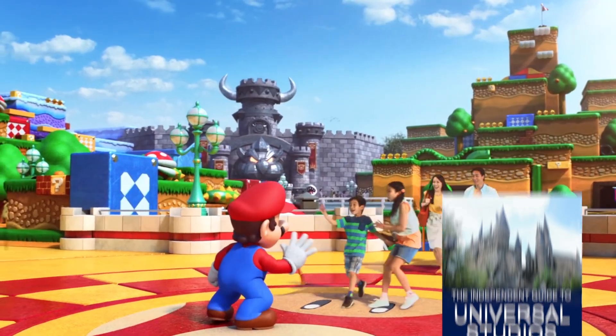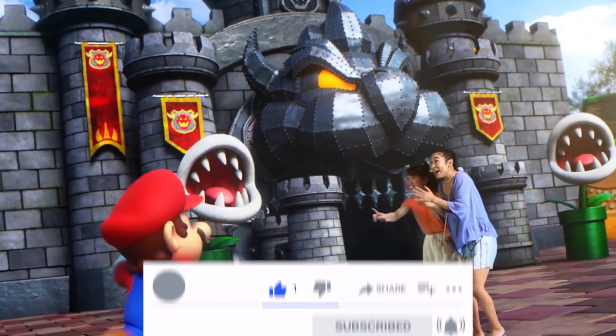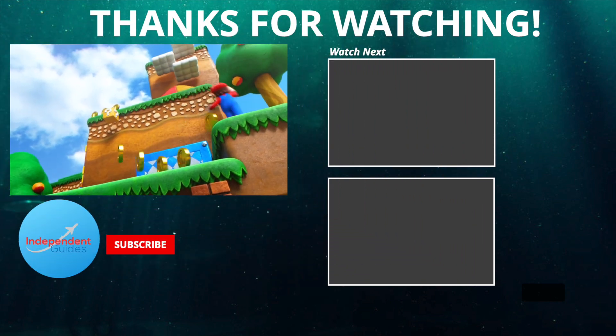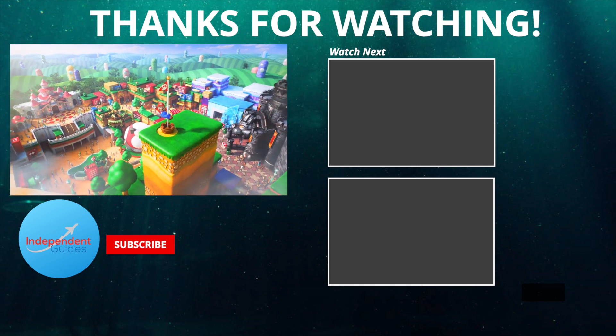If you enjoyed this, please like and subscribe to help the channel and stay up to date on Super Nintendo World updates. Every week I publish Disney, Universal, and theme park videos, so subscribe and hit the notification bell to be the first to know when I have a new video out. Thanks so much for watching — I've been Gio for Independent Guides, and I'll see you in the next video.